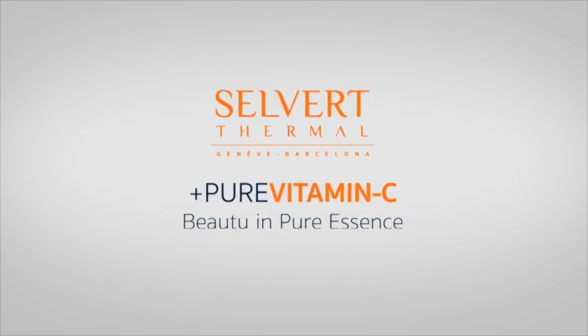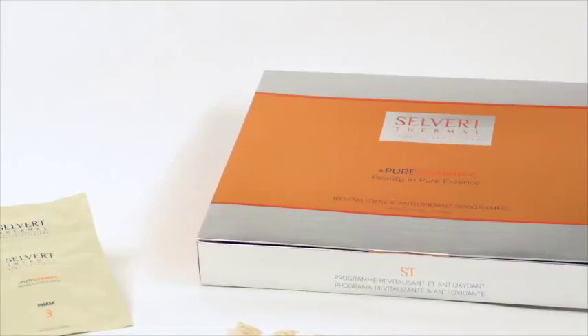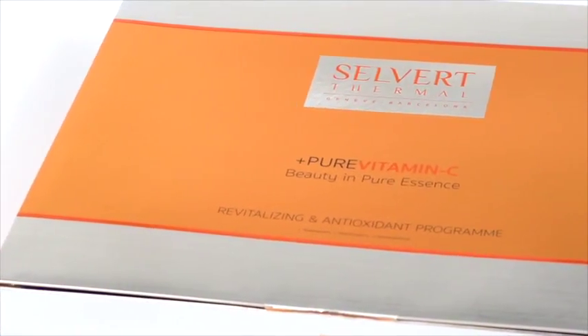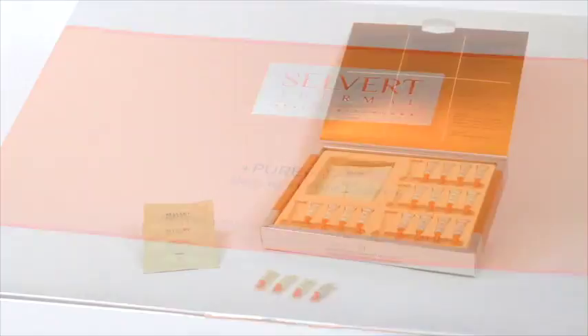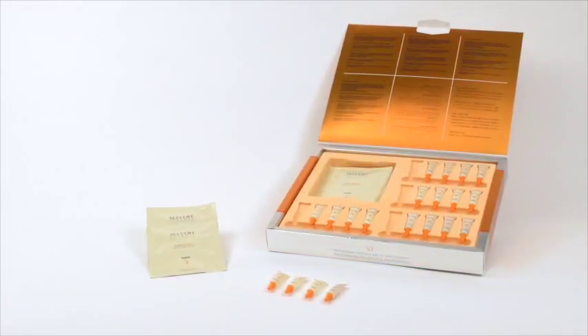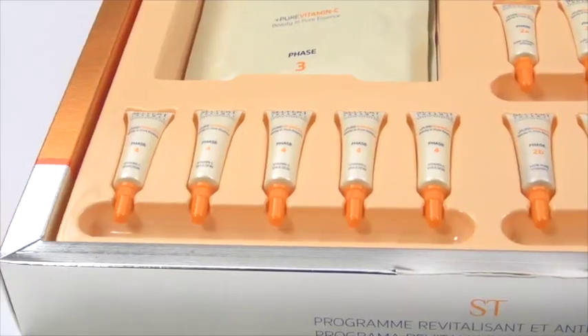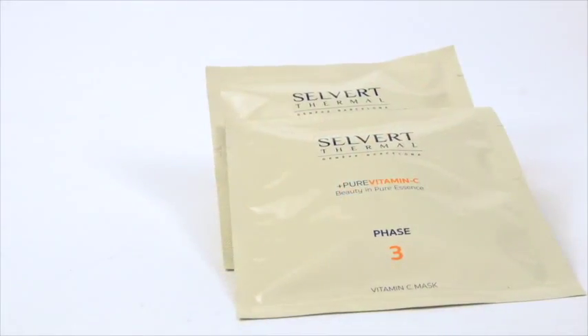Selva Thermal offers the Pure Vitamin C line as one of its most outstanding antioxidant treatments. The application of this vitamin is essential to prevent the cell oxidation unleashed by free radicals. We'll complement and bolster this defense mechanism by neutralizing and minimizing the action of free radicals and the consequent premature aging.